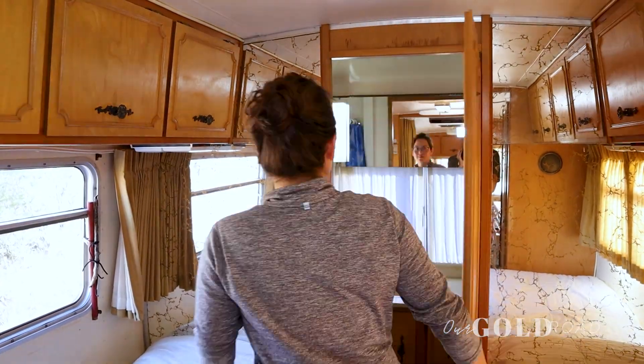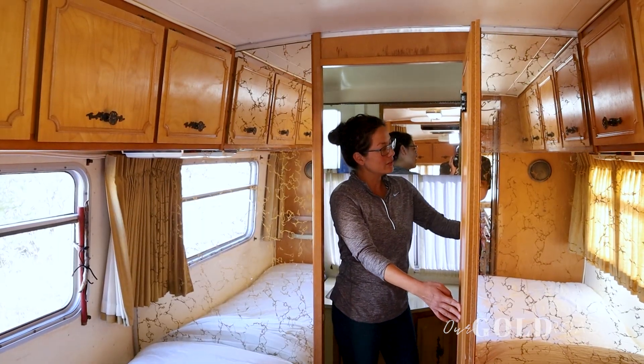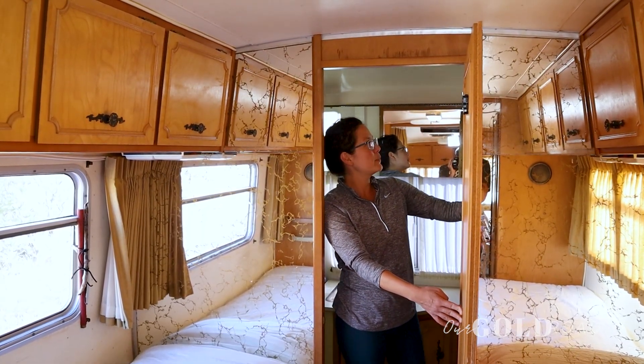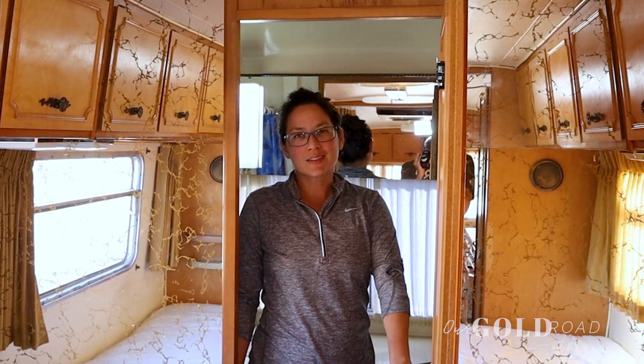Let's go check out the bathroom. We have a full-size standing shower, sink and toilet. A really large linen closet, medicine cabinet with a mirror front. Plenty of space considering it's our road digs.